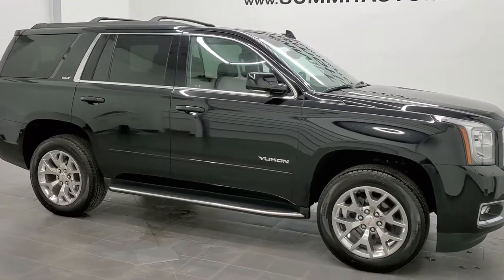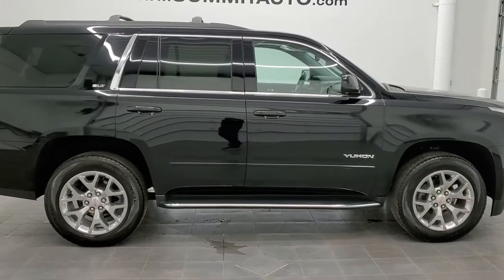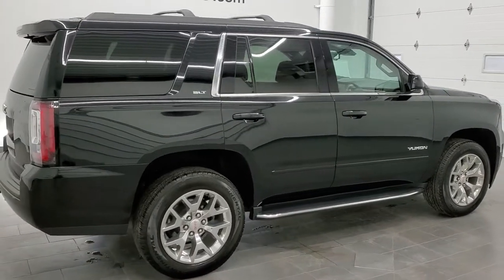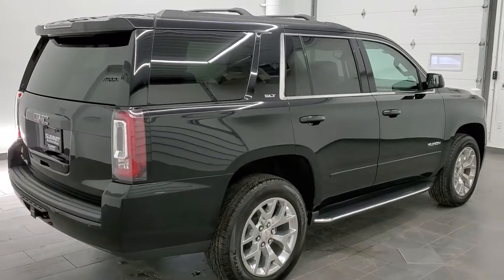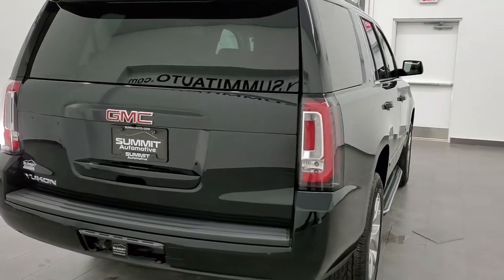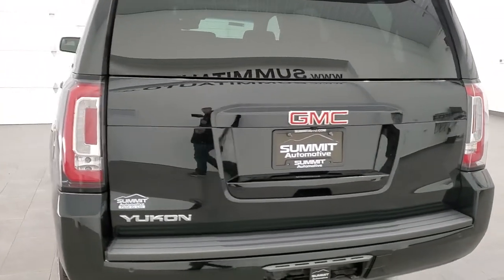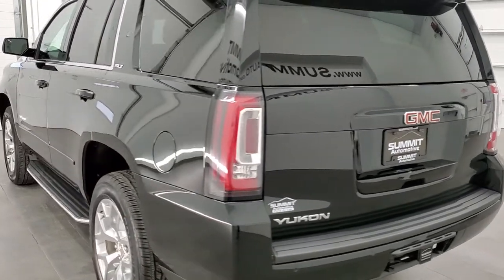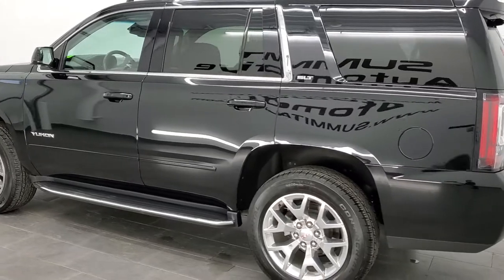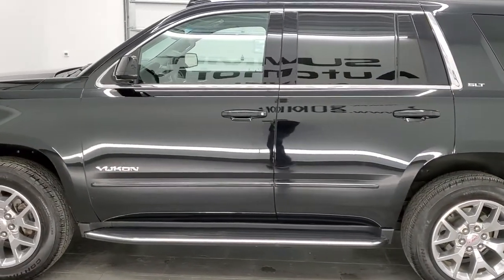This is stock number 11406. We are here at Summit Automotive in Fond du Lac, Wisconsin, your new and used SUV headquarters. Today we are checking out this super clean 2019 GMC Yukon SLT. This vehicle has the 5.3 liter V8 motor. It has been fully safetied and inspected by our service shop, has a fresh oil and filter change, all the fluids have been checked and topped off, and this vehicle is 100% ready to go.